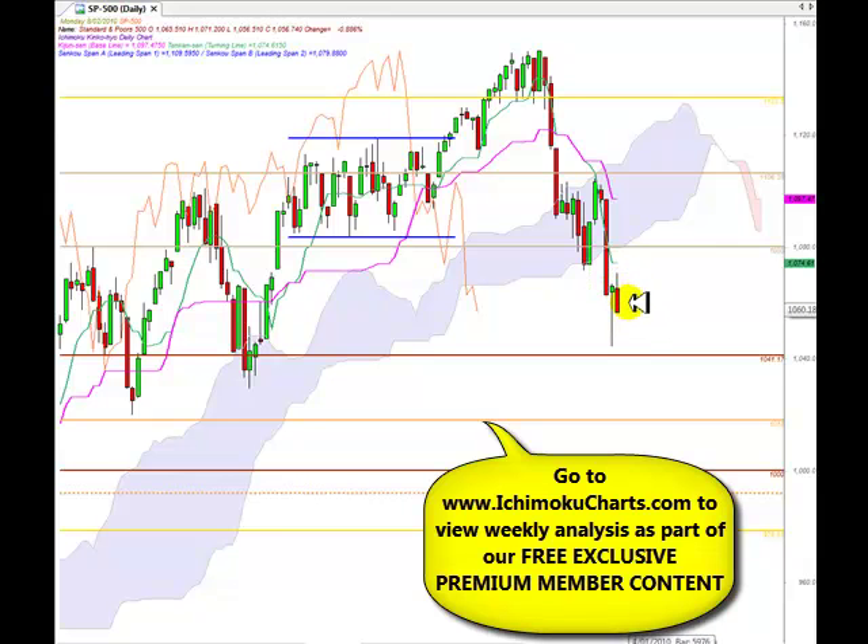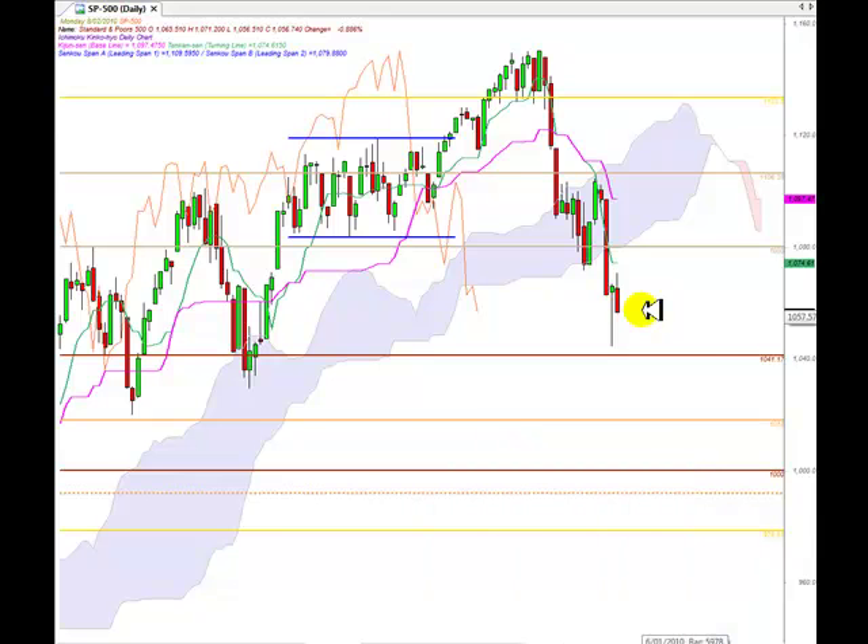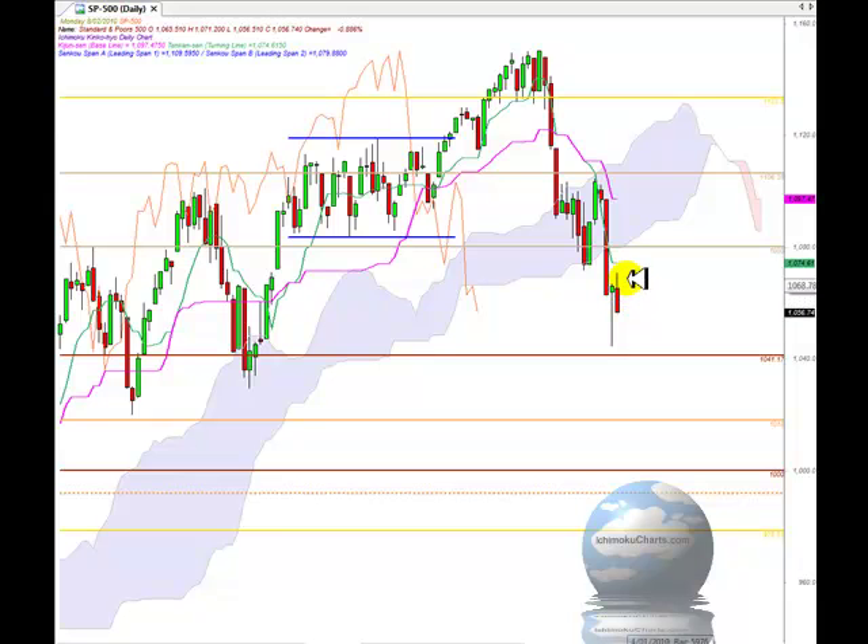Unfortunately, the short-term dynamics don't support the new first timeframe uptrend. We have a market where the bears have closed in control and are showing strong commitment to taking this market lower. They've closed the market down towards the low, and the bulls have lost any commitment they had. The sellers came in very strongly and sold the market off, so that doesn't look too promising for a strong rally.